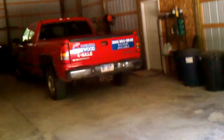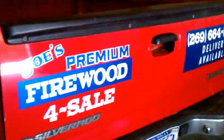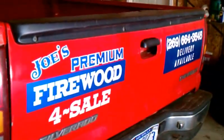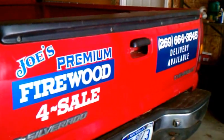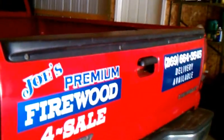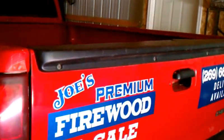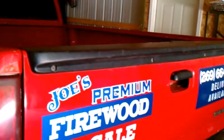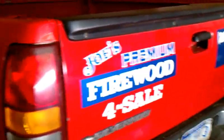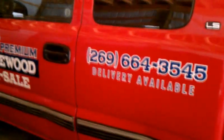One other thing I'd like to show you — I just had my truck done. Bill Moon put these signs on the back and I already got one sale from it. I had a delivery to Deep Lake and Yankee Springs and one of the other campers saw me deliver and had me bring them a load, so it'll pay off. He also did the side here — looks really good, don't you think?